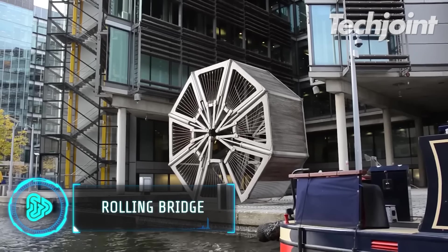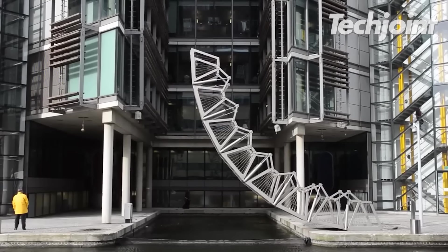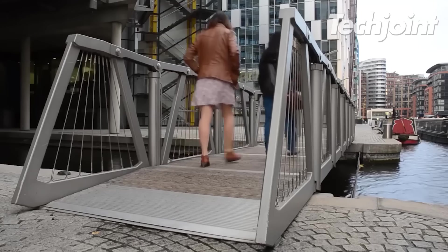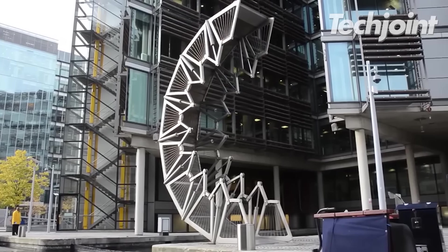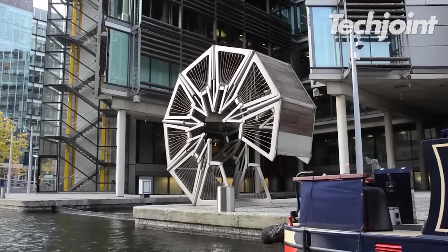This rolling bridge makes way for a boat to be anchored in its inlet. It spans 12 metres and is composed of eight triangular sections that fold inward toward one another. The handrail is folded by operating rams located within the bridge parapets, which are powered by an underground master unit. The bridge is able to curl because of this.